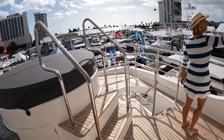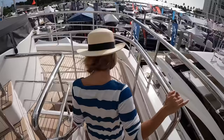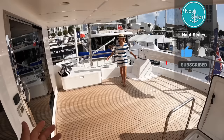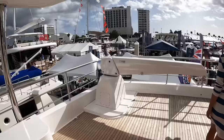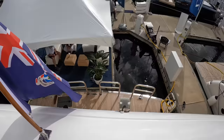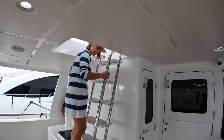One level down to the boat deck — a really large boat deck. There's still the davit crane and you can set up sun loungers or loose furniture. Visibility aft is really nice, all the way to the swim platform.